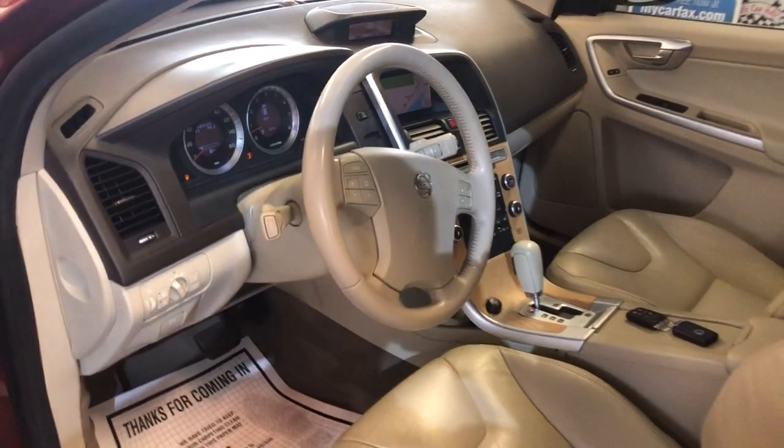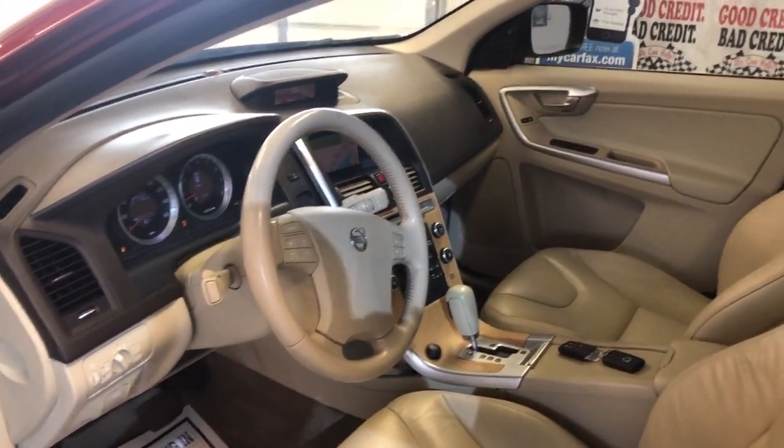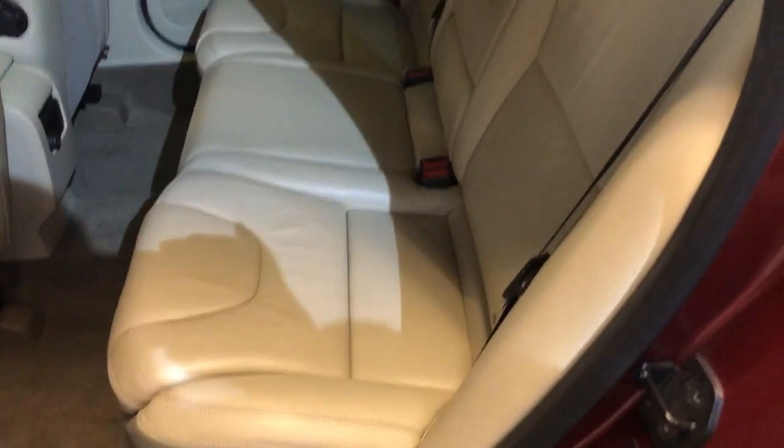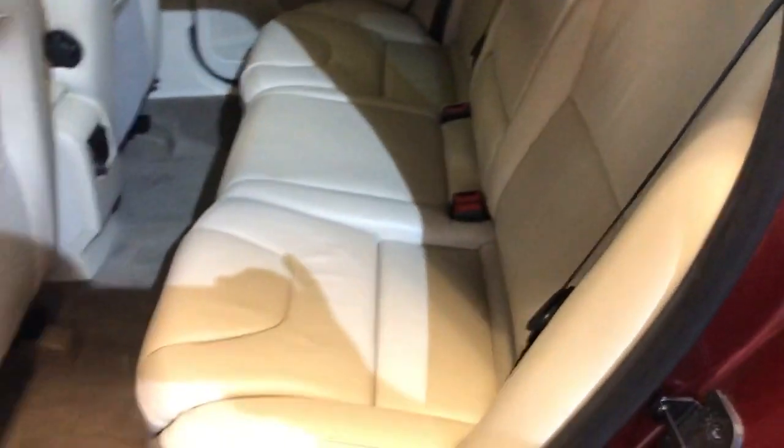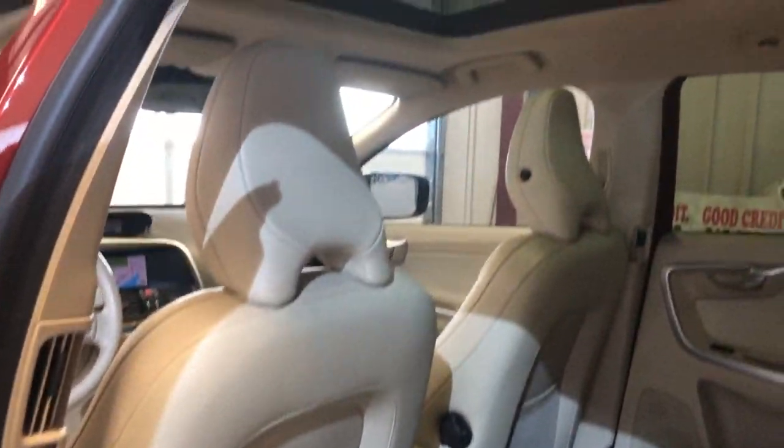Extra keys, clean Carfax, well maintained — beautiful, safe and reliable. This is a 2010 Volvo XC60 T6 all-wheel drive in great shape, inside and out.